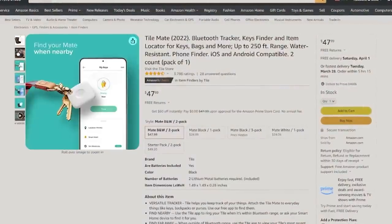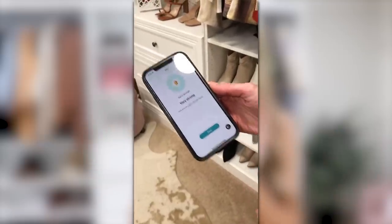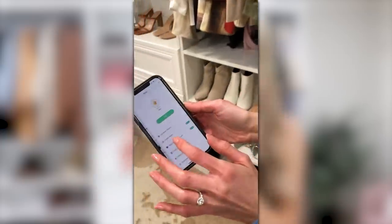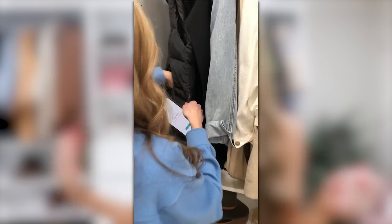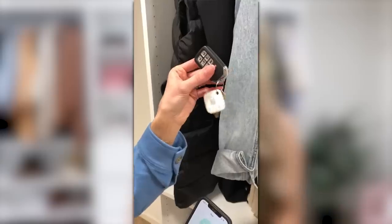Let's talk about the Tile. If you don't have one, you're definitely going to want to grab it — I held off for so long and then finally got it and wondered what took me so long. It's basically an item locator. I put one on my keys and you can also put them in your luggage when traveling. It works on Android and iOS. If I lose my phone, I just click the Tile button on my keys and it makes my phone go off. It works up to 250 feet, is water resistant, comes in a pack of two, and has over 25,000 star reviews.